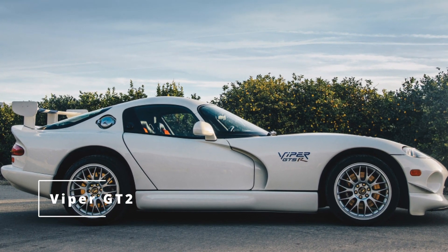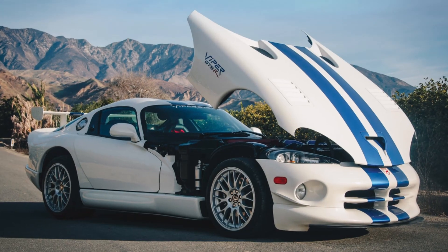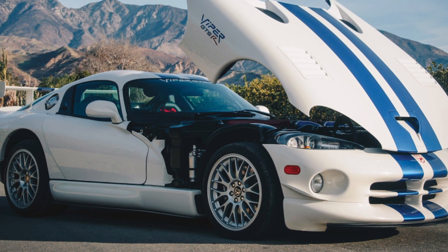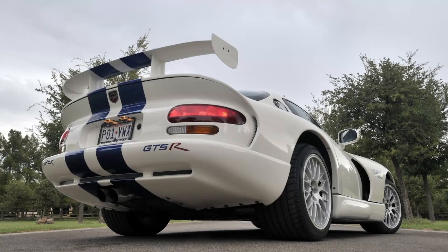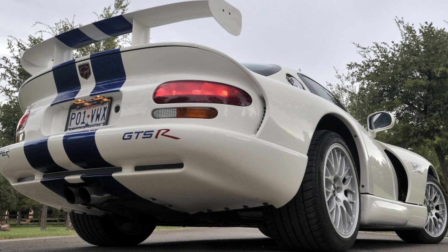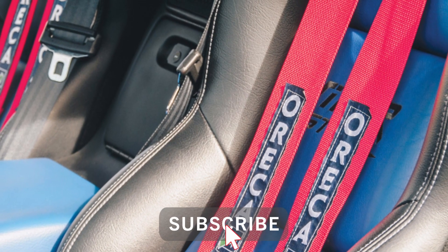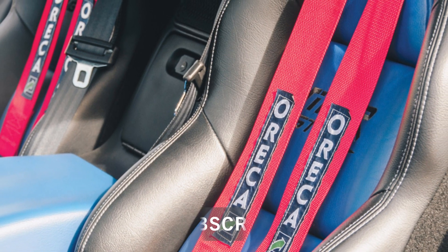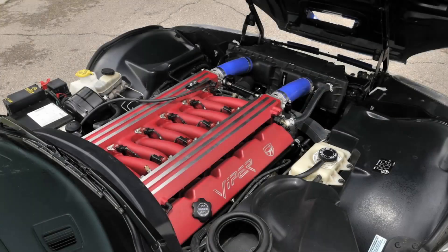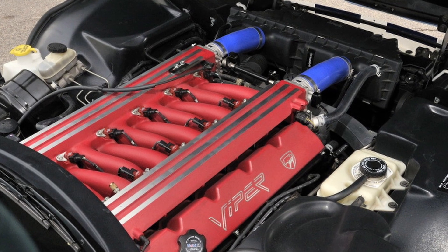Viper GT2: in 1997 Dodge won the FIA GT2 championship and did it again in 1998, so the carmaker decided to build a special street version of the winning car — the 1999 Viper GT2. Whether Dodge dropped a V10 engine under the hood of a sports car or built an oversized go-kart around that power plant, the result was magnificent. The Viper remained in motorsport history as the David that defeated the Porsche Goliath at its own game. While Dodge made the exterior resemble the race car version, the interior looked more civilized — at a midpoint between the race and street version — and a five-point harness was fitted as standard.